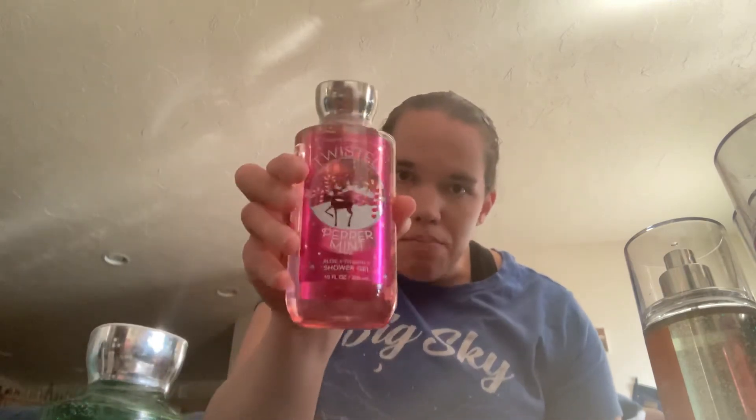Then I got a Pink Chiffon Body Spray. And then I ordered three shower gels — the three classic Christmas scents: Vanilla Bee Noel, Twisted Peppermint, and Winter Candy Apple.